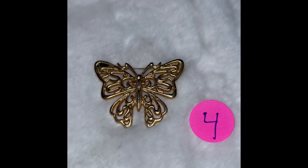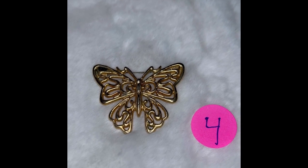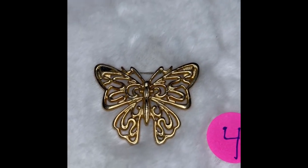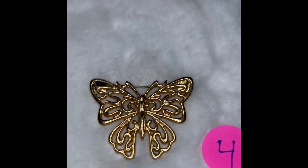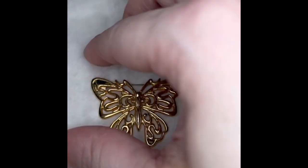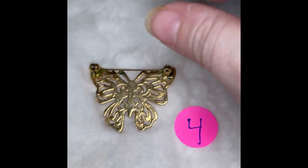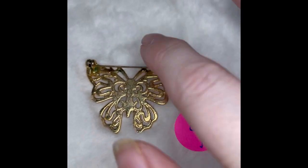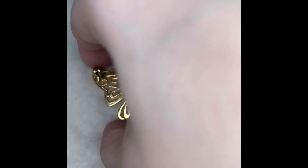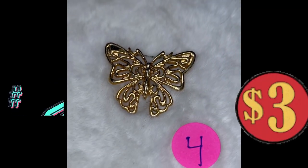This one is all gold tone — a butterfly pen as well. Lots of detail in this one, real pretty. If there is any tarnishing, it's very minimal. Here's the back side — it's unmarked, but there you can see the pen. This is butterfly pen number four, and it is $3.